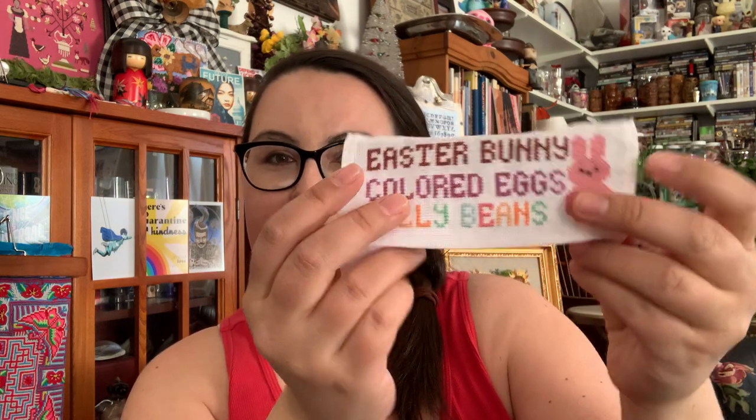I did not put in marshmallow peeps — not because I don't like them, but because my fabric was way too small and I couldn't fit it all in. So instead I just have the peep. I'm going to fold this over and I might put it on a candy jar. I've got some candy jars lining my bar area with my plants and my candy — two of my other loves besides cross stitch. So here is one of my finishes.